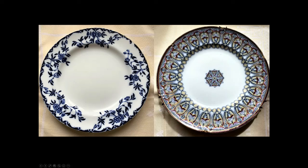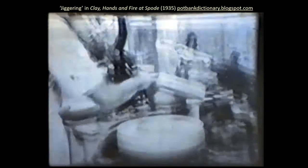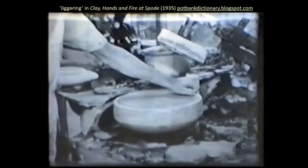To make these beautiful plates, all kinds of different skills are required. I thought you might like to see a little clip of how plates are moulded and turned — a wonderful mixture of handicraft and machinery from this 1935 film, Clay, Hands and Fire at the Spode Works. It's a silent documentary. This is a process called jiggering, which is how plates are moulded.